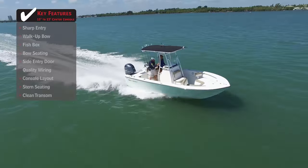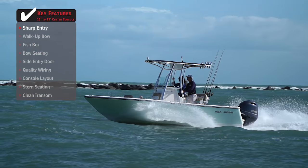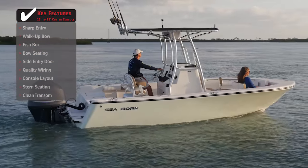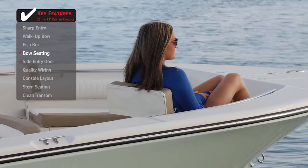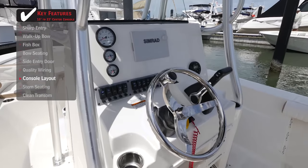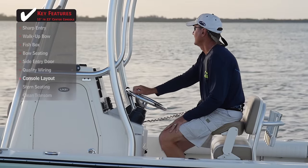Standout features on the Seabourn LX-21: with the capability to fish offshore, having a sharp hull entry at the bow will ensure a smooth ride in choppy or rough conditions. Perfect for bringing the family, bow seating with removable backrests allows passengers to face forward and enjoy the view while underway. With the majority of time spent at the helm, a well-designed console layout will be appreciated. The boat captain should be able to both sit and stand to drive comfortably.